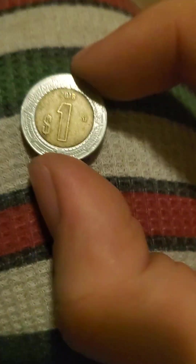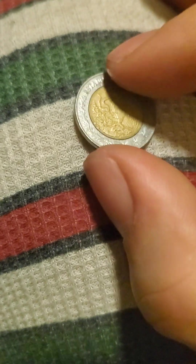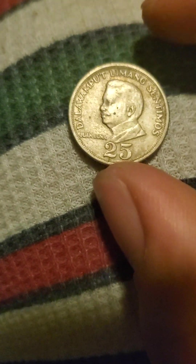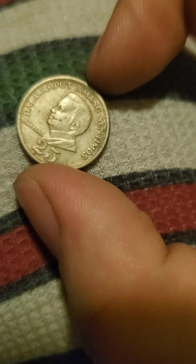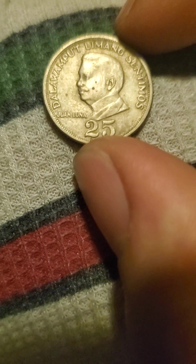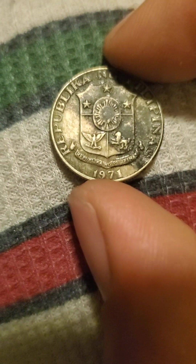1986. And I have 1 peso, 2018. A 25 centimos coin — Talawamput Le Mano, Sentimos, Juan Luna — from the Republic of the Philippines, 1971.